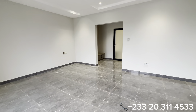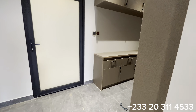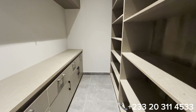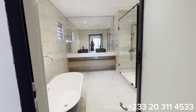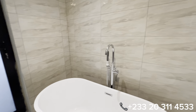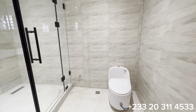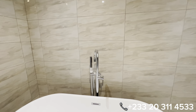We have an air conditioner neatly fixed in this master's bedroom. This is the walk-in closet. Let's see the washroom of this master's bedroom. It is a huge size of a washroom, fitted with all the accessories. This is a WC. You have an optional standing shower with a glass cubicle, and you can also have a bathtub.